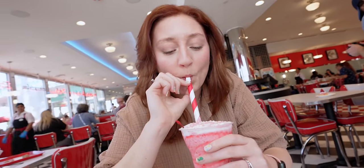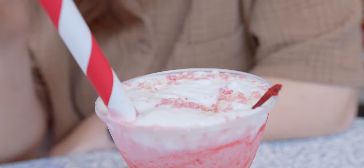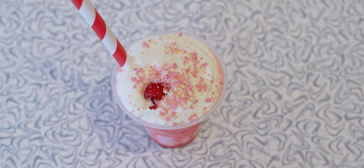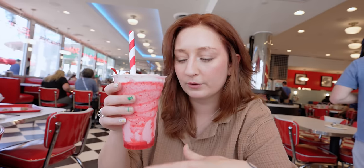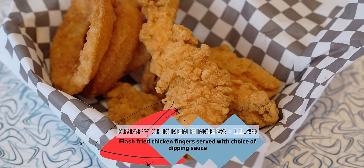The straw was so hard to get the milkshake through because it's a thick milkshake, which means it is a good milkshake. This is delicious. I'm never really going to choose strawberry personally, but I really enjoyed this more than I thought I would. The star of this are the little crumbles on top — I don't know if it's cake or cookie, but I'm here for it. That is my favorite part. If you like strawberry milkshakes you're gonna love this.